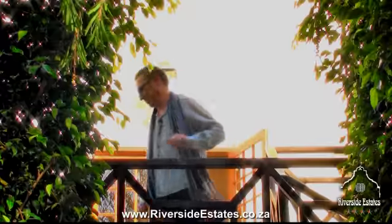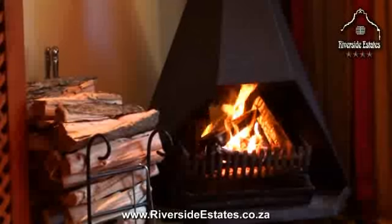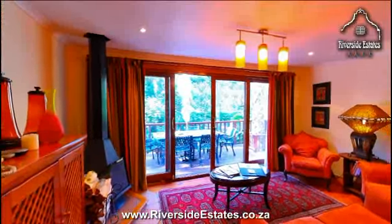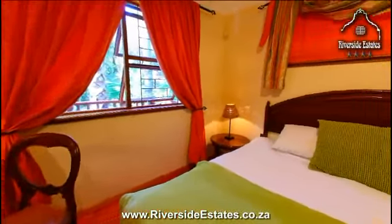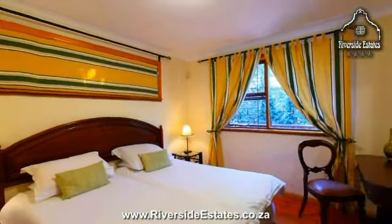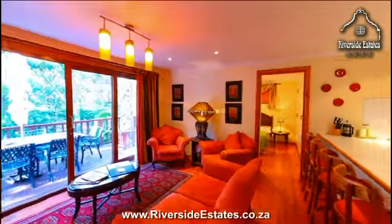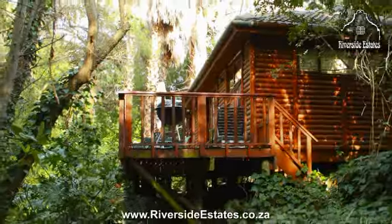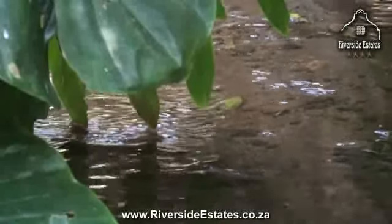Let me take you through the facilities of this wonderful property. The treehouse is an enchanting log cabin with a fireplace, open plan lounge, two ensuite bedrooms and a fully equipped kitchenette. The lounge leads onto a wooden deck overlooking luxuriant tropical vegetation and a small stream.